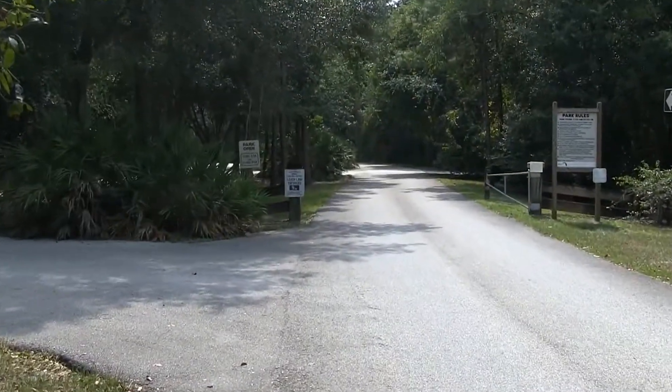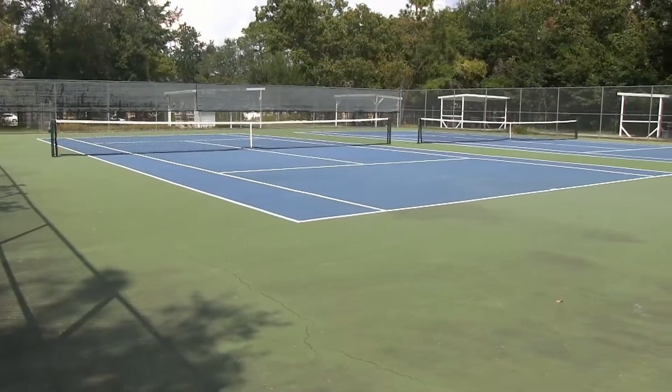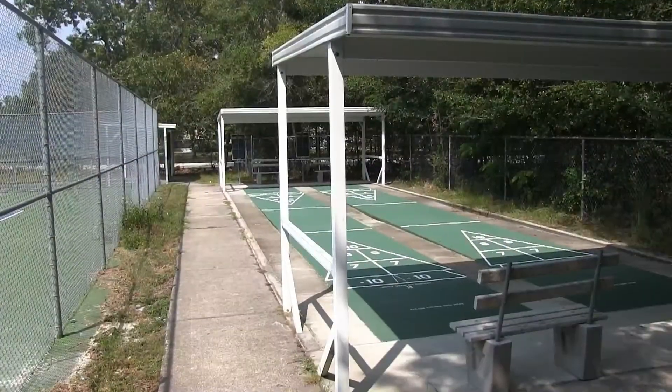The main road into the park lets you drive your vehicle all the way down to the St. Johns River. As you come in on the right, you'll pass the tennis and shuffleboard courts. Both are open all day to play.